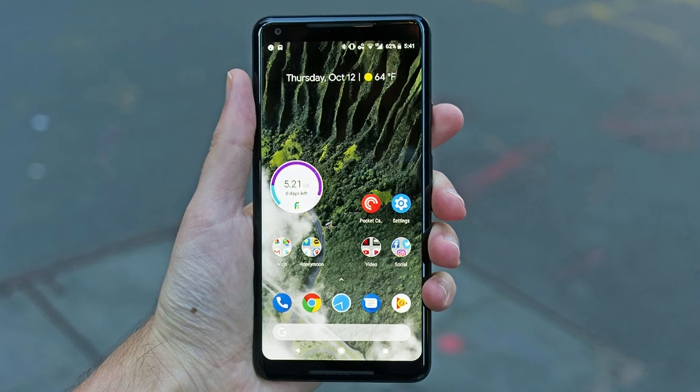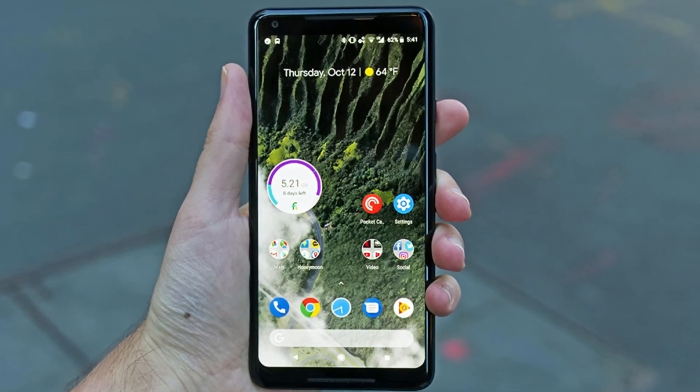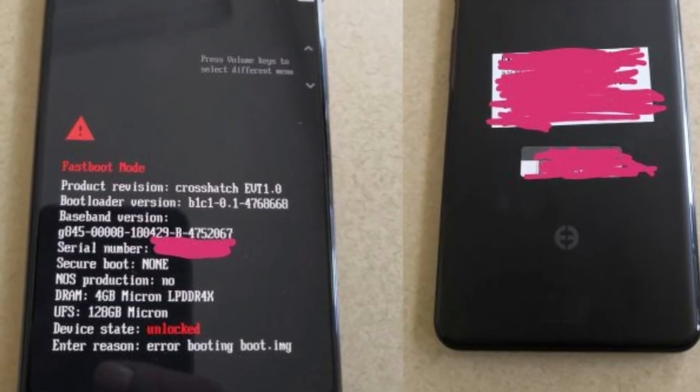Curiously, previous leaks for the normal-sized Pixel 3 show a phone with no notch whatsoever, and there may be a cheap Pixel 3 in the works with a similar look too.